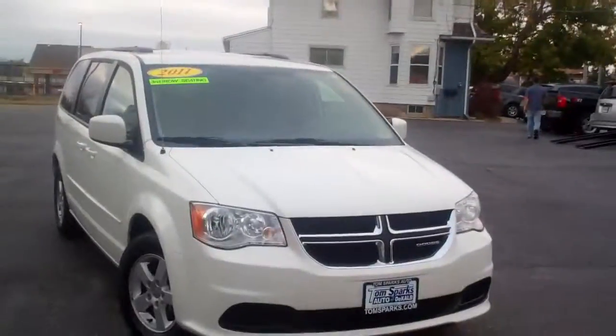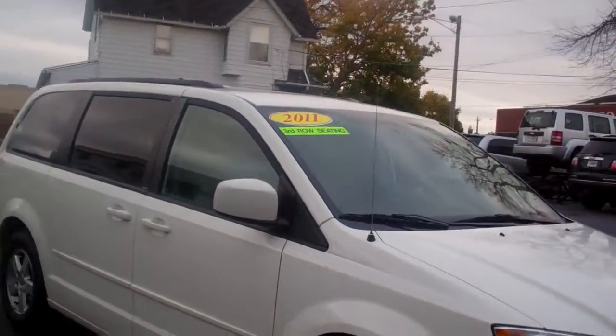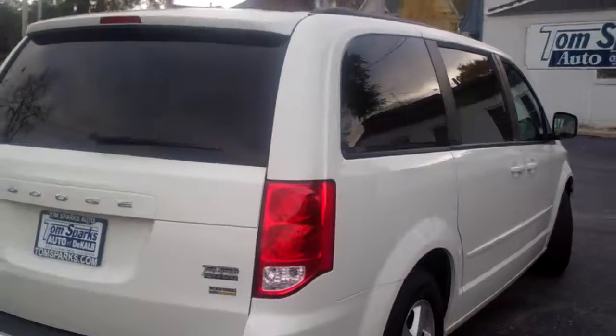Hey, got another nice one for you today. I got a 2011 Dodge Grand Caravan. Nice vehicle — white alloy wheels, little roof rack up there, privacy glass, flex fuel capable.